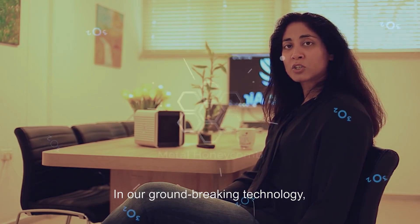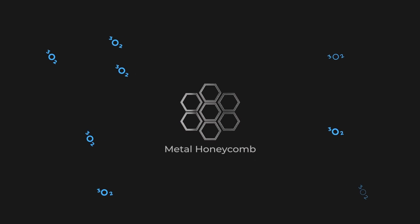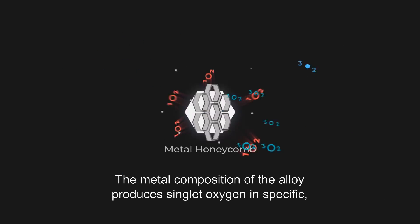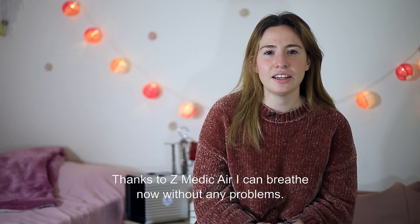In our groundbreaking technology, the singlet oxygen is formed through interaction with metal alloys. The metal composition of the alloy produces singlet oxygen in specific low levels.